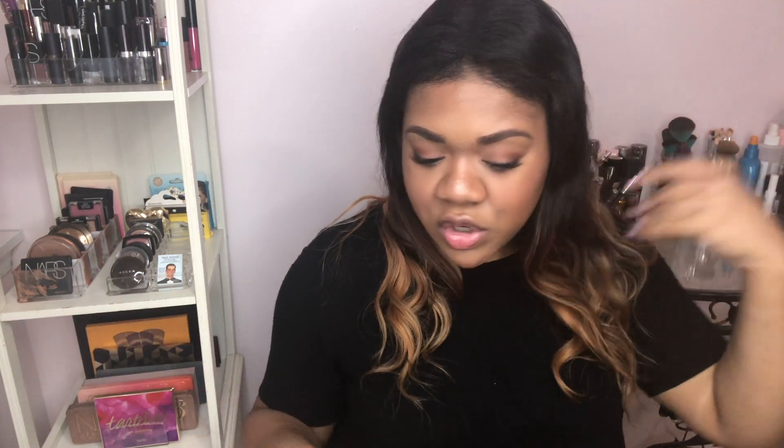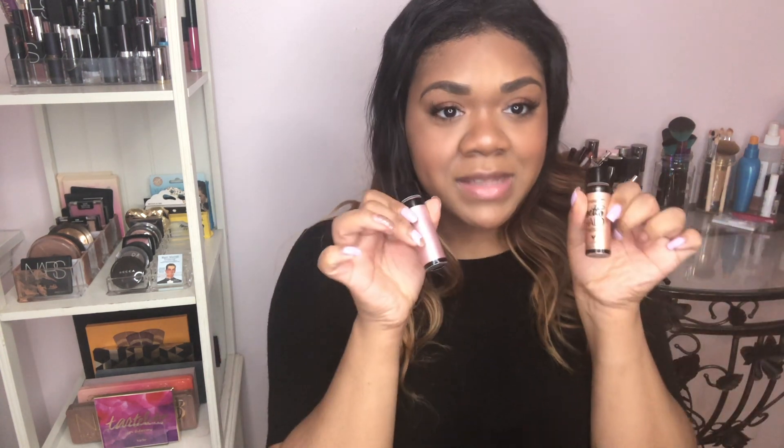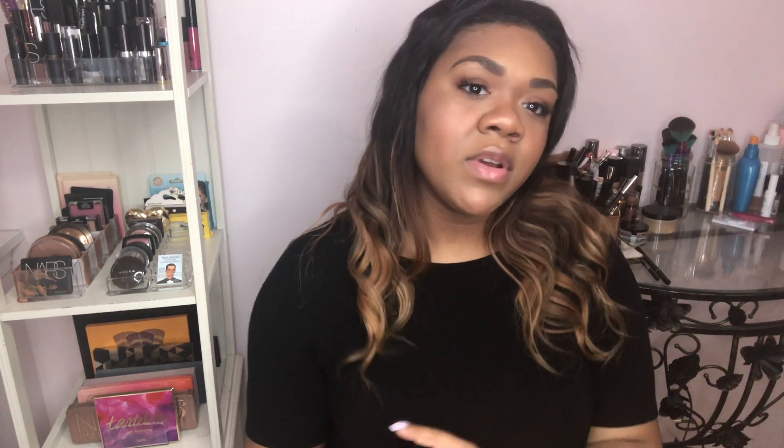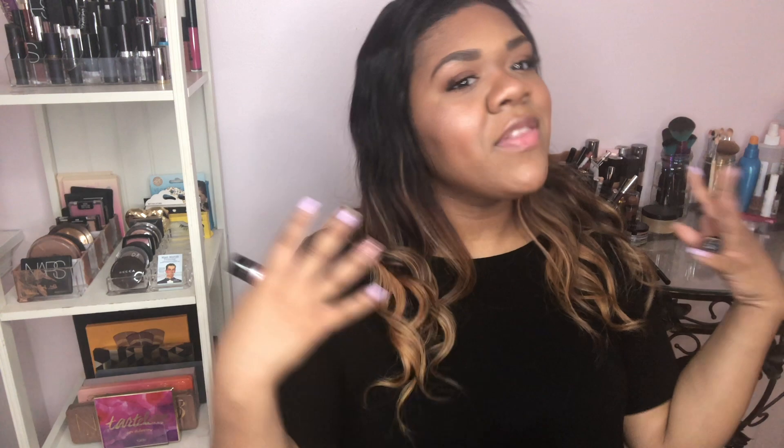So your girl is super here for this! If you guys decide to pick these up, I highly recommend it. They have seven total in the collection — these are just two shades that worked really well for me — but they have super fair shades and even deeper shades, so this should work for a wide array of skin tones. If you have any questions that you can't find answers to, let me know in the comments down below.